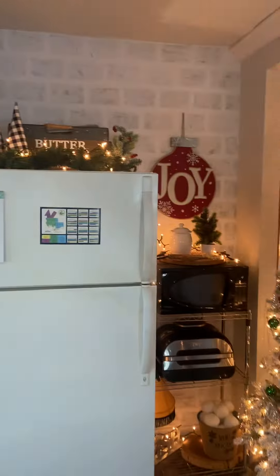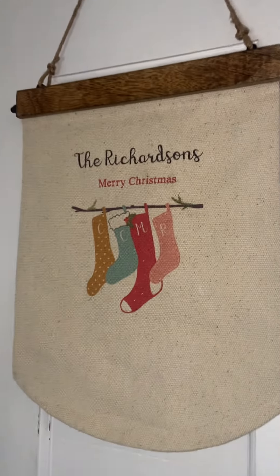Just a few decorations up on the fridge, nothing too fancy. This is kind of cute — it's just all of our stockings with our initials on them.